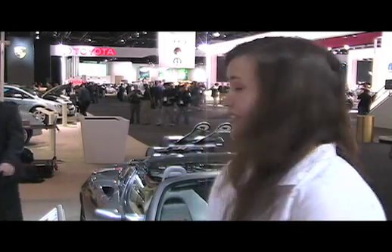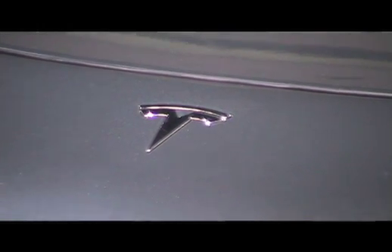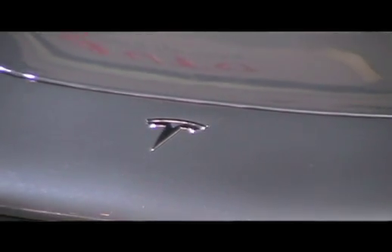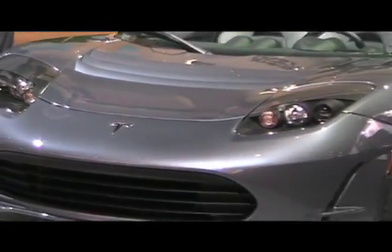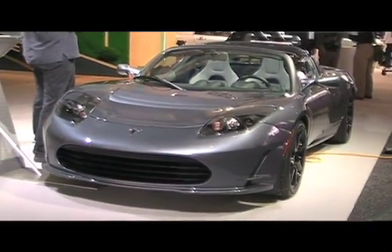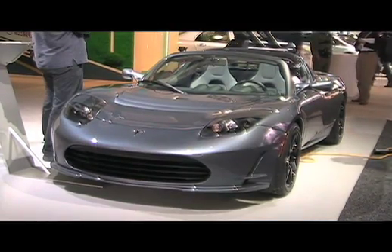Any other remarks about the Tesla Roadster? It's the first car that we've built. It was the first EV that was really the catalyst for the entire industry as far as electric cars go. It goes farther, charges faster, and is a faster car than almost any other electric out there. It's really been groundbreaking and has turned the industry towards electric cars in general — the grandfather of the electric car revolution.